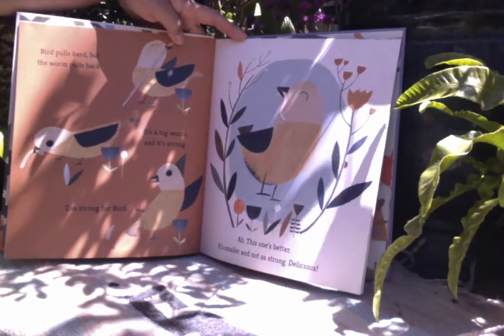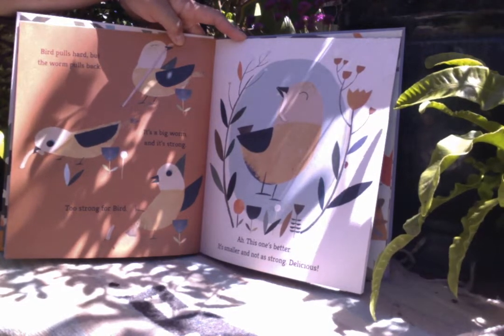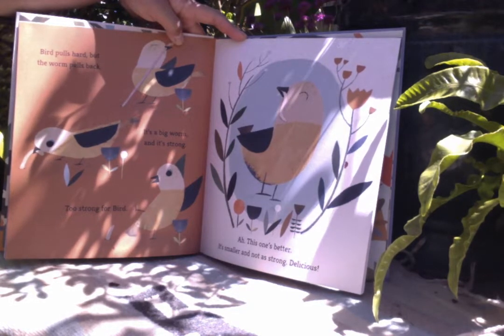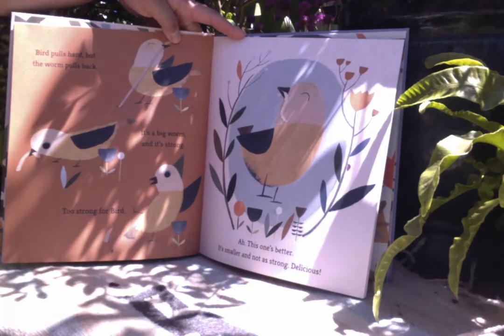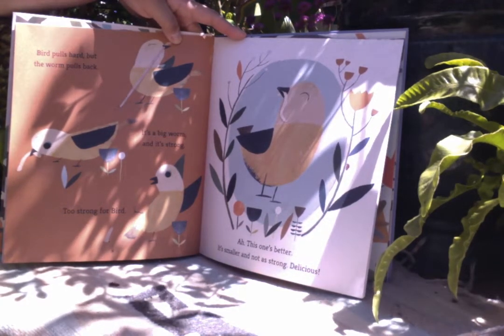Bird pulls hard but the worm pulls back. It's a big worm and it's strong. Too strong for Bird. Ah, this one's better. It's smaller and not as strong. Delicious!